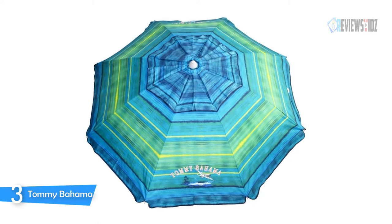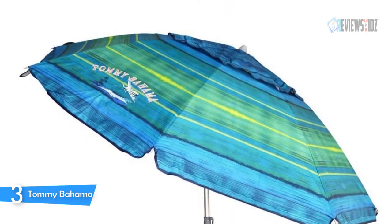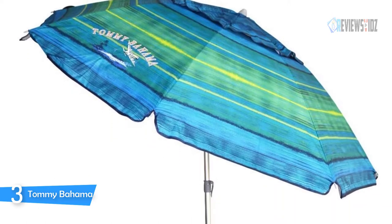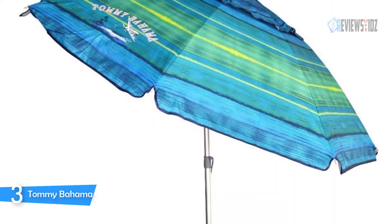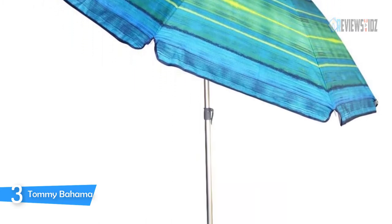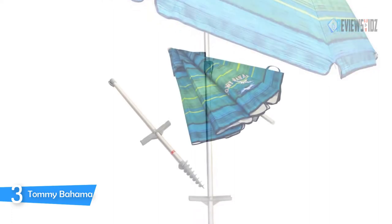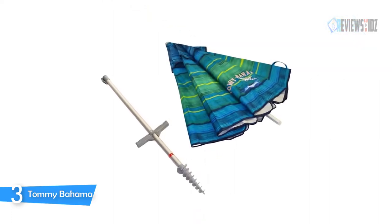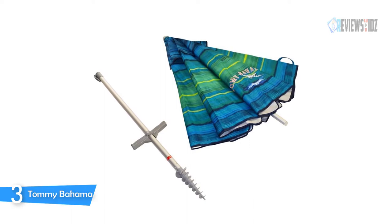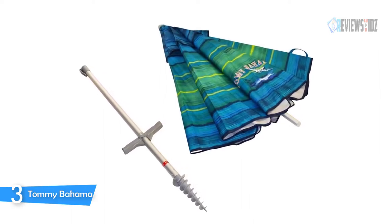Number 3: Tommy Bahama Beach Umbrella. The Tommy Bahama beach umbrella is designed with a built-in sand anchor and is available in a variety of colors such as blue and white or red to suit the user's style. You can enjoy warm days in comfort, as the umbrella's special aluminum undercoating protects against the sun's harmful rays. A wind vent is added for stability and it can be used wherever protection from the sun is required.